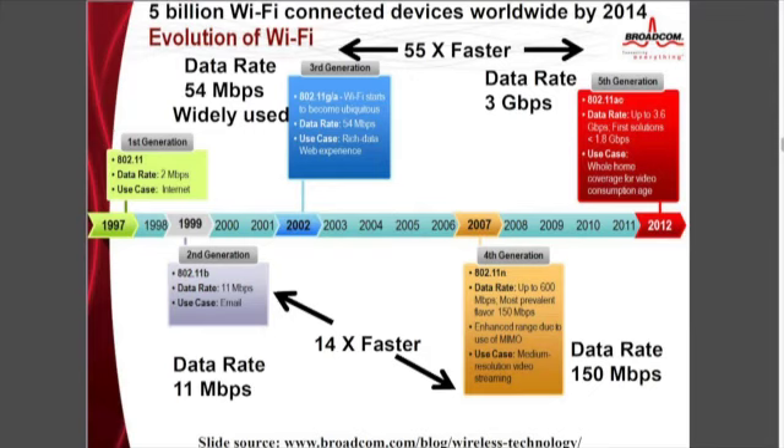You also have to understand that Wi-Fi has been evolving. The first Wi-Fi came out in 1997 — that was the first generation. We're up to the fifth generation now, which uses totally different modulation technologies, multiple antennas, and beam forming — sending signals exactly where you want.